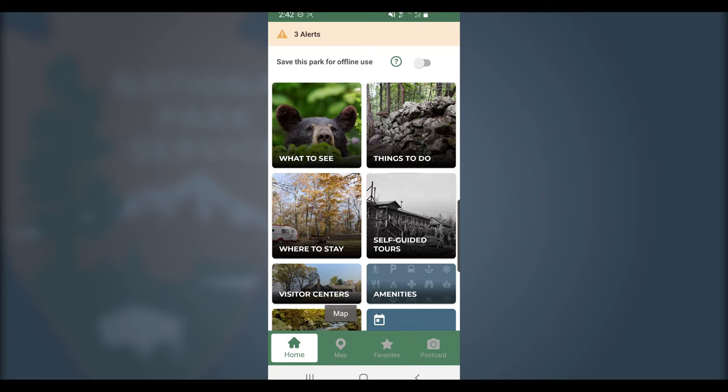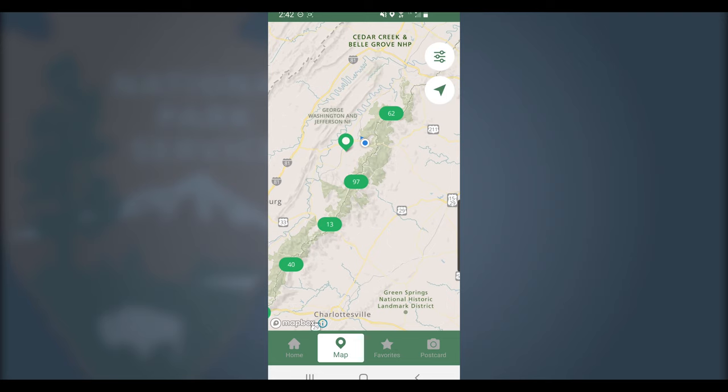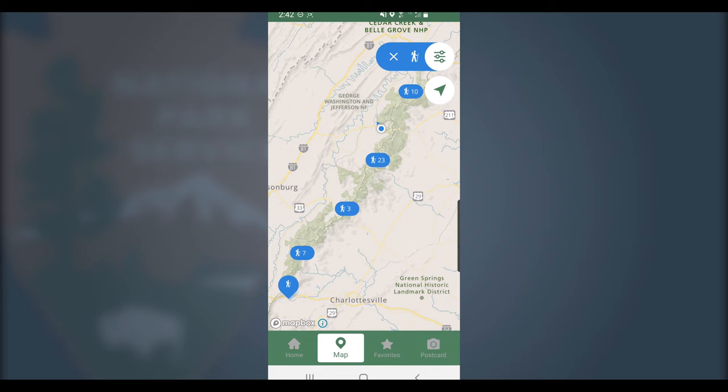We all know Shenandoah is known for its hiking, but with over 500 miles of trails, it can be really tough to decide where to go next. With that in mind, we put together a list of our favorite hikes and put them in an easy-to-navigate map of the park. If you set the filter to hiking, you'll be able to narrow it down to which area in the park you'd like to go.